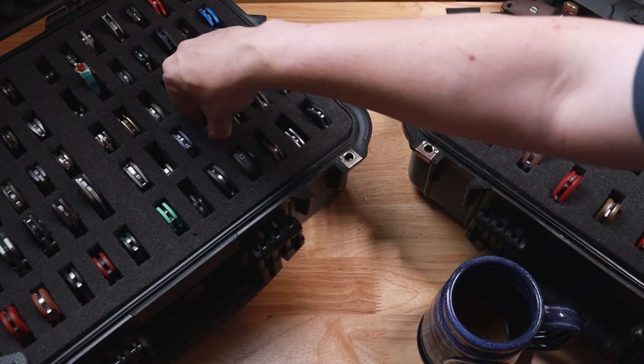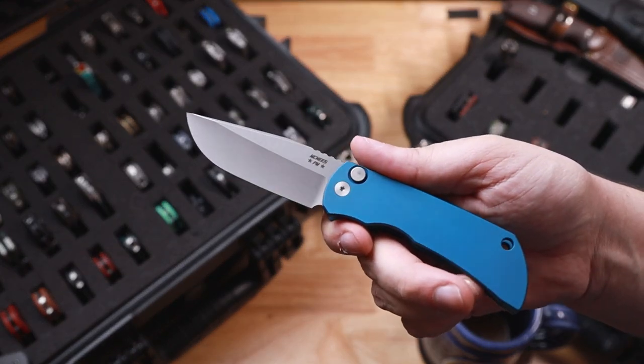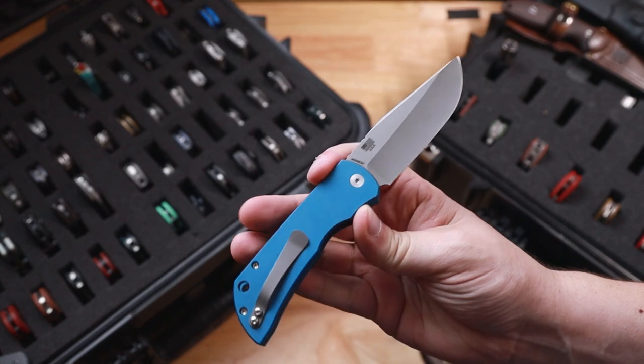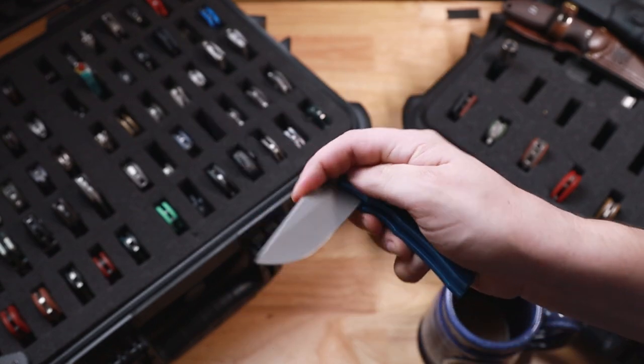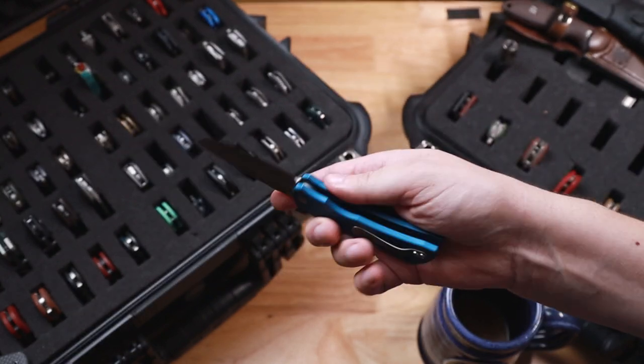After that is my McNeese Knives. This is going to be the Auto from Blade Show. I really do like this guy — it just fires. Absolutely. Really hard-hitting hollow ground knife. Super cool.